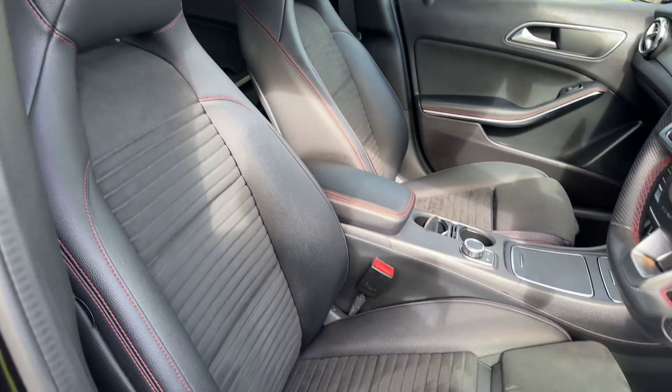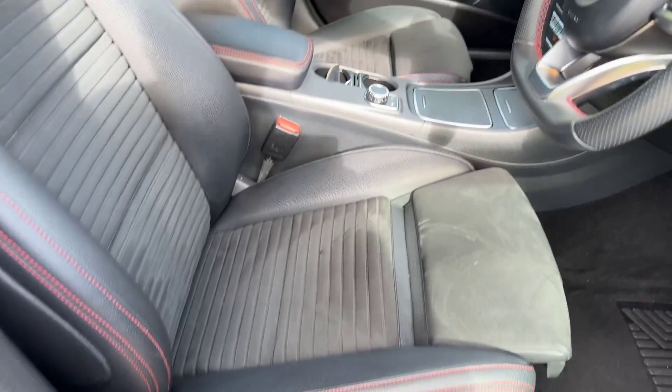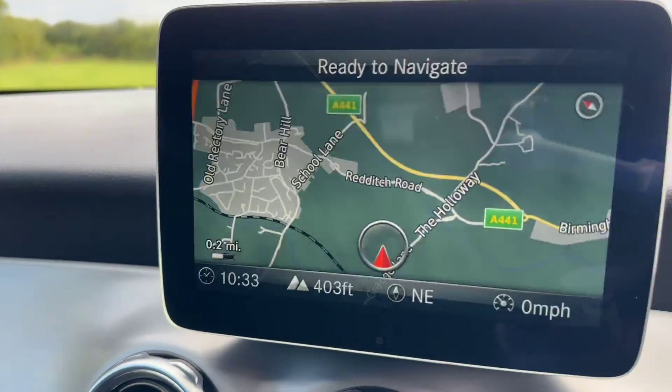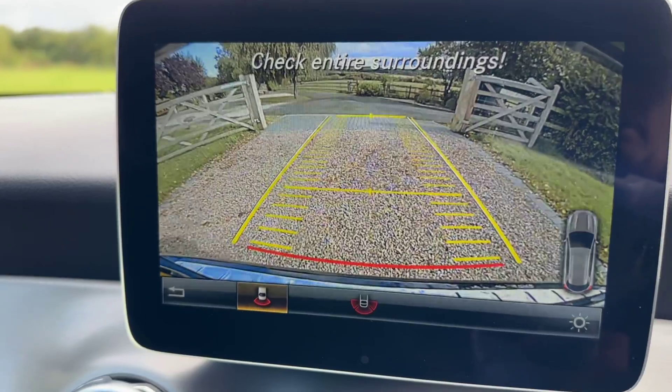Beautiful condition this, for 72,000 miles. Just show you the nice big reverse camera — go ahead and pop it in reverse. There you go.